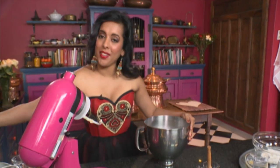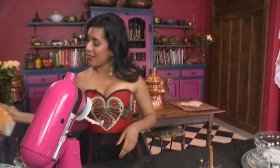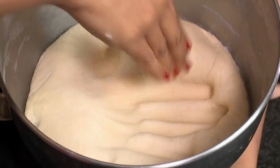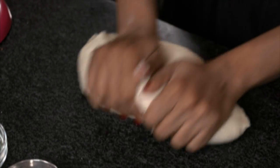Cover the dough with a damp cloth and leave it to double in size — this should take about an hour. I've already made another batch of dough and here it is; as you can see, it's quite spongy. Gently press that down. I love the aroma of bread baking in the oven — even when the dough is just made you can still get that lovely aroma. Just knead the dough — you can see it's still slightly sticky.